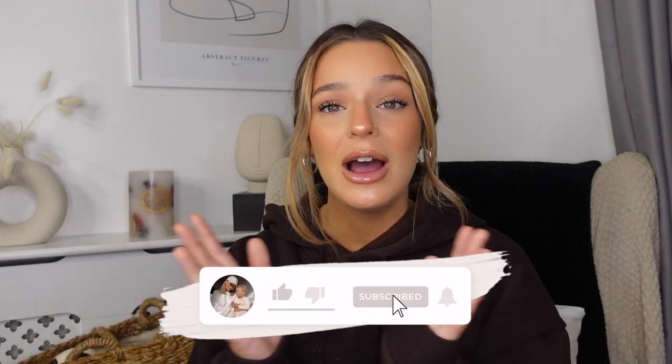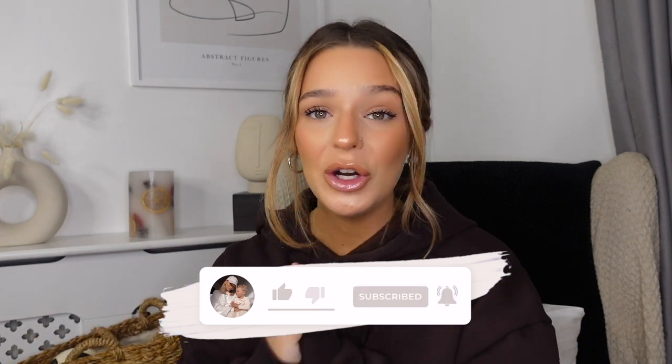Hello everybody and welcome back to my channel! Today we are filming another haul — probably one of my favorites to film, and one of my favorite hauls in a long time. This is a Pretty Little Thing haul; I try to bring these to you every month and this one is in collaboration with PLT. If you are new to my channel, please don't forget to subscribe and follow me on Instagram.